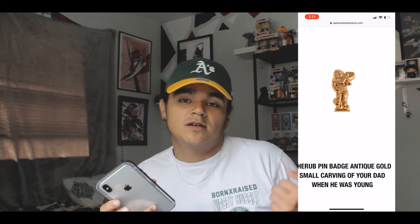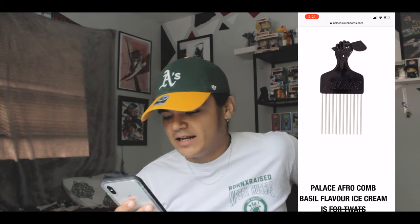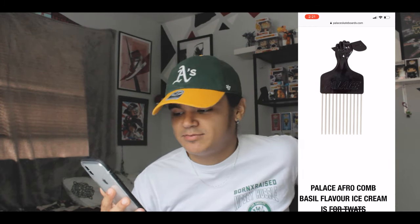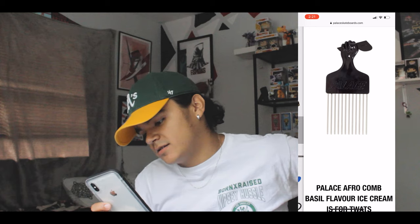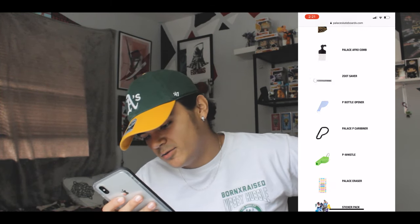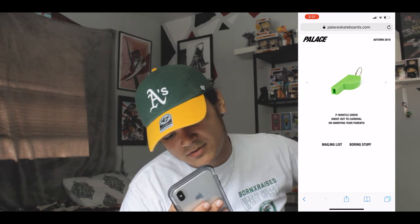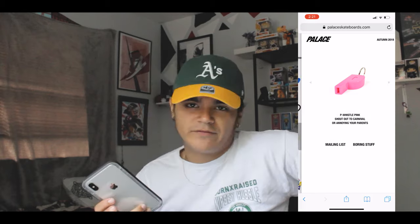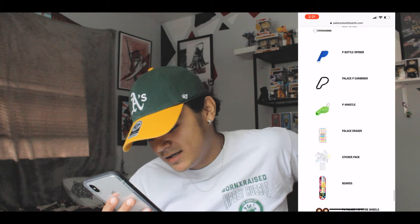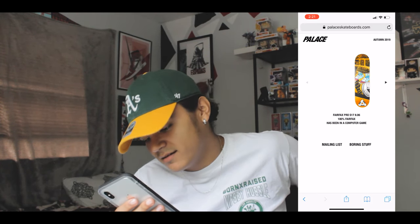Then there's another pendant — it's a badge with a baby carrying the P, which is fire. You've got an afro comb — I'd probably just get it to have on display because it's fire, with a fist holding the P. Then there's a bottle opener and a Palace whistle — who knows what you need it for but it's there. They've got stickers and skateboards too — Palace skateboards are always so weird and random. I did unbox two Palace skateboards about a year ago.